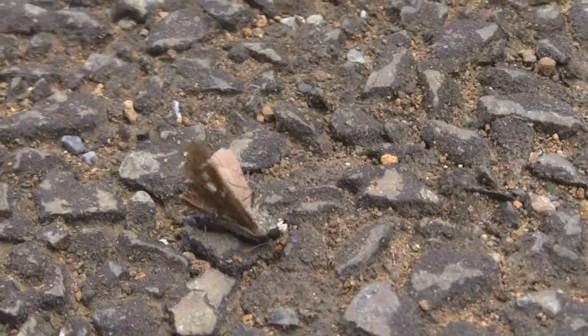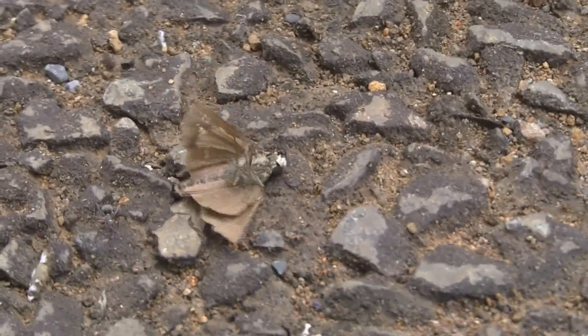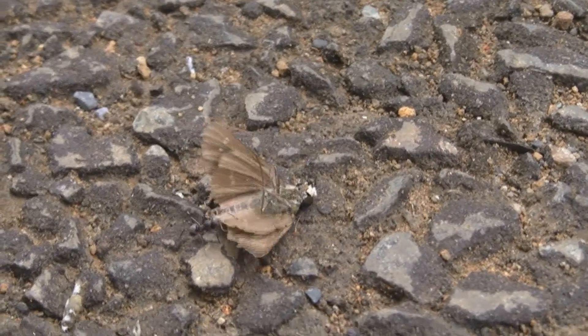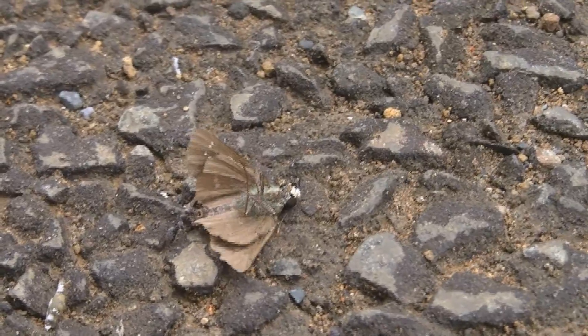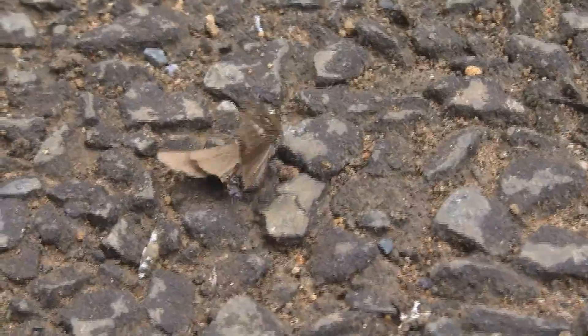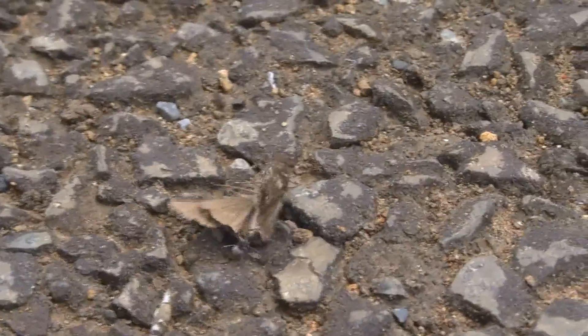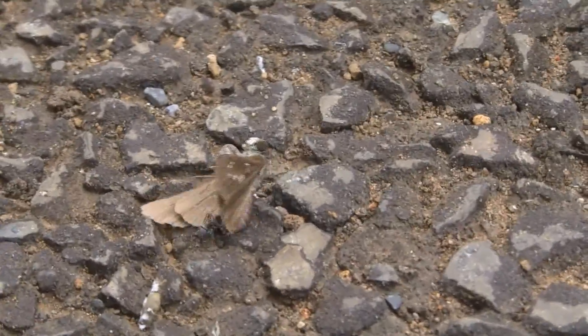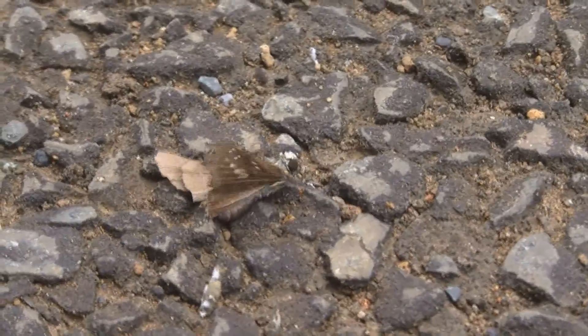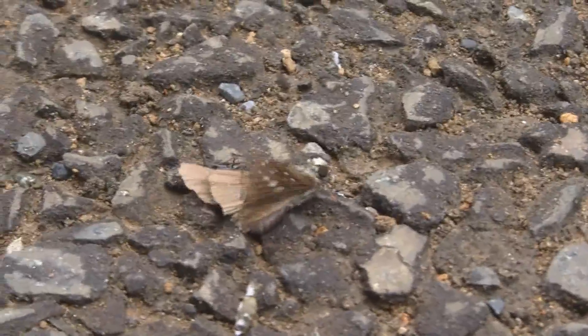Wow, these incredible ants are so strong. The moth's still alive though. Looks like you're going to need some help there, Mr. Ant. Pull. Where's all the other worker ants? The foragers. Where's your buddies at? You're going to need some help. You're not going to be able to pull this off alone.